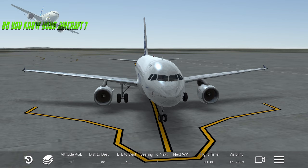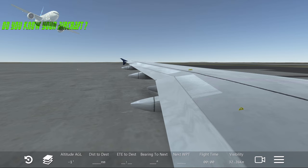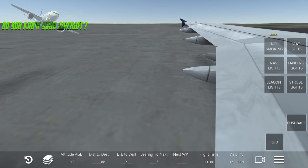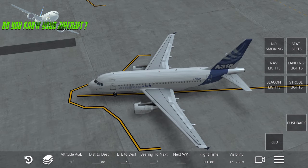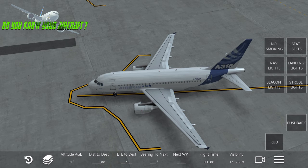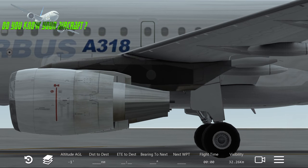Now let's look at the wings. The wingspan is 34.1 meters, which is 111.9 feet. The wing area is 122.6 square meters, or 1,320 square feet. The length of this aircraft is 31.44 meters, or 103.1 feet, and the height is 12.56 meters, which is 41.2 feet.